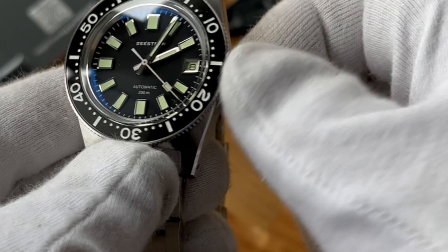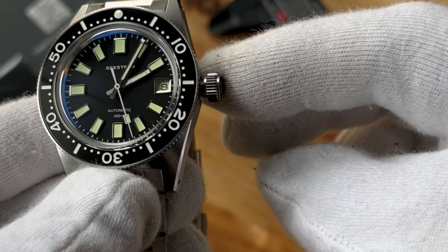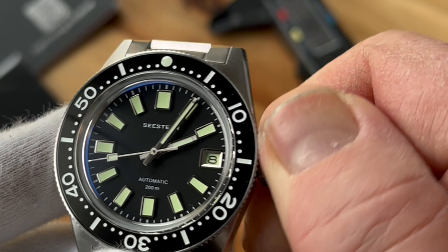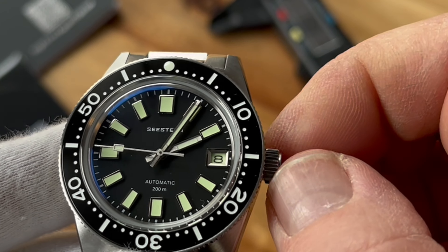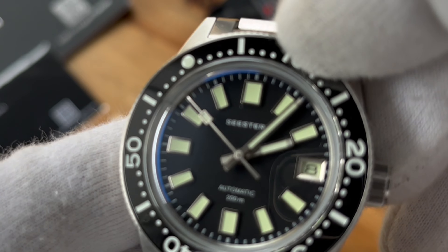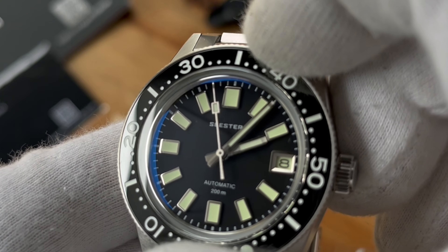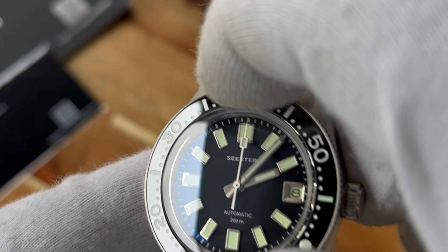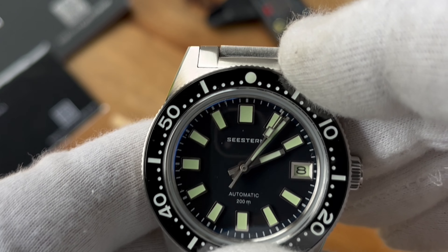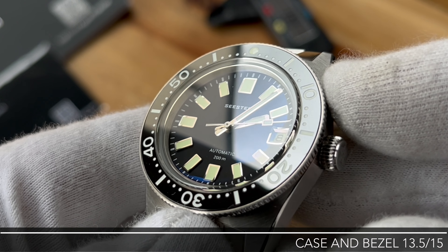There is a slight issue with the crown — it's a little grainy when you unscrew and screw it back in again. The movement feels great; it's an NH35, so it's got the usual feel to it. It loses half a mark because of the crown. And now listen to this — that is the sound of one of the best bezels I have ever handled: no back play at all, in perfect alignment. Case and bezel score a very convincing 13.5 out of 15.